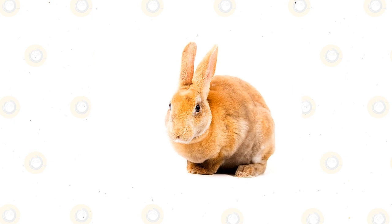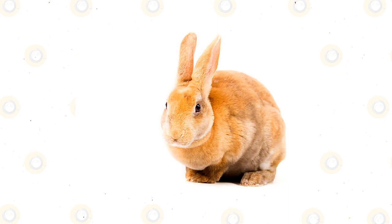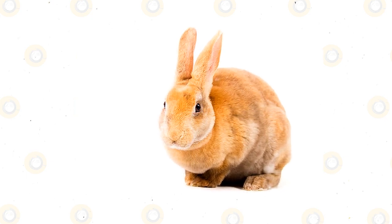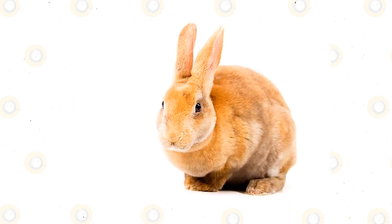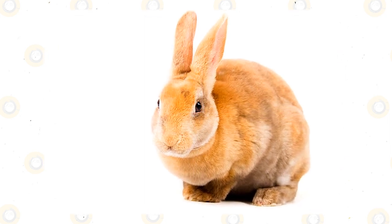These rabbits are real lookers. Their head is broad and set close to the body, and as everything about these bunnies, it's in perfect balance with the rest of their stunning physique. The ears are erect and medium thick, evenly covered with short plush fur typical of the breed, and their legs are short and straight.